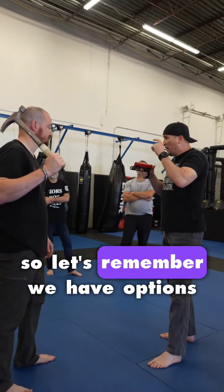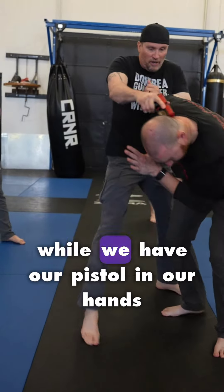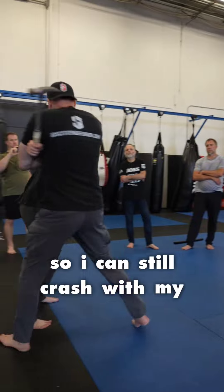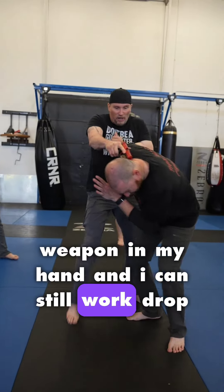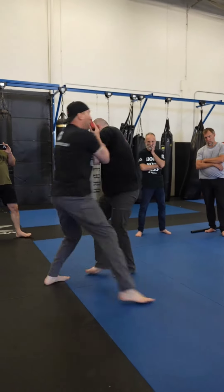So let's remember we have options. We can still transition to combatives while we have our pistol in our hand. I can still crash with my weapon in my hand and I can still work. Drop it, drop the hammer, drop it, do it now. There's still a lot that I can do here.